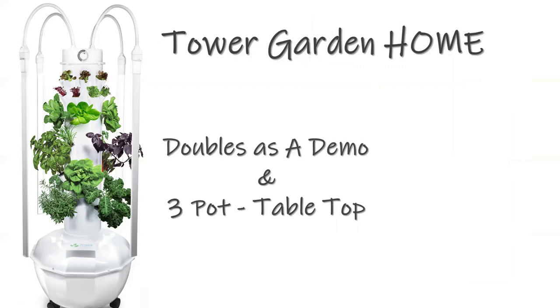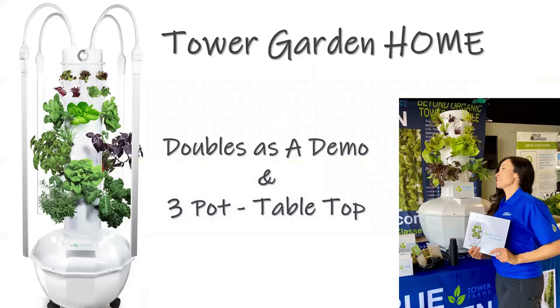The Tower Garden Home also doubles as a demo or three-pot tabletop unit. Over the years so many of our partners would bring tower gardens to events and say they'd love a smaller unit that could serve as a demo. So a few years ago, director Steve Williams and I, as we were making final decisions on Tower Garden Home, decided to split up the rods in the center so we could have a three-pot demo unit.